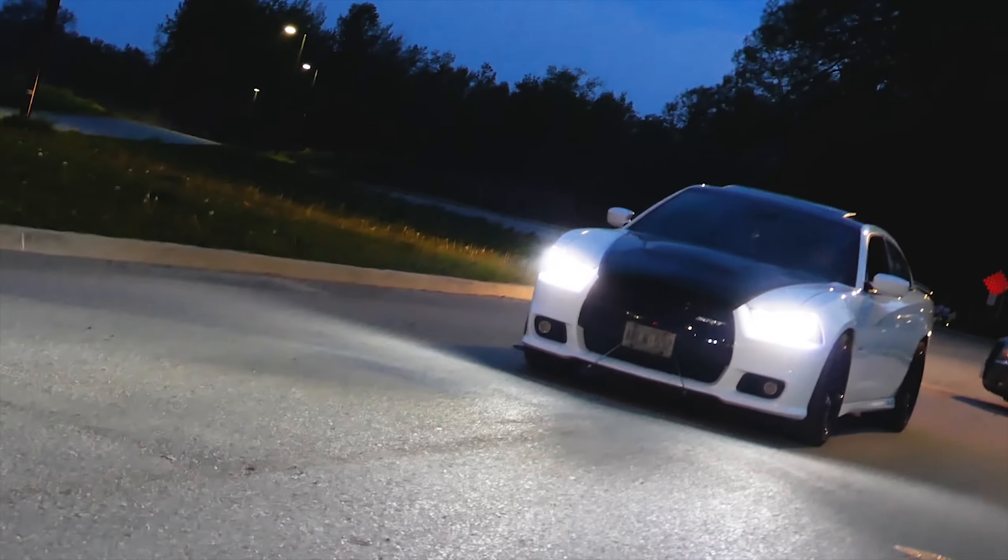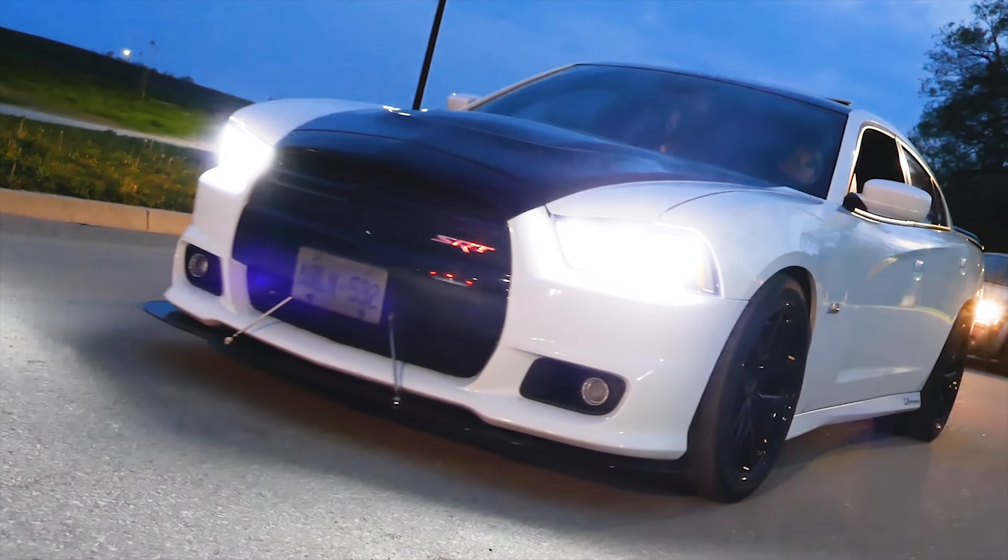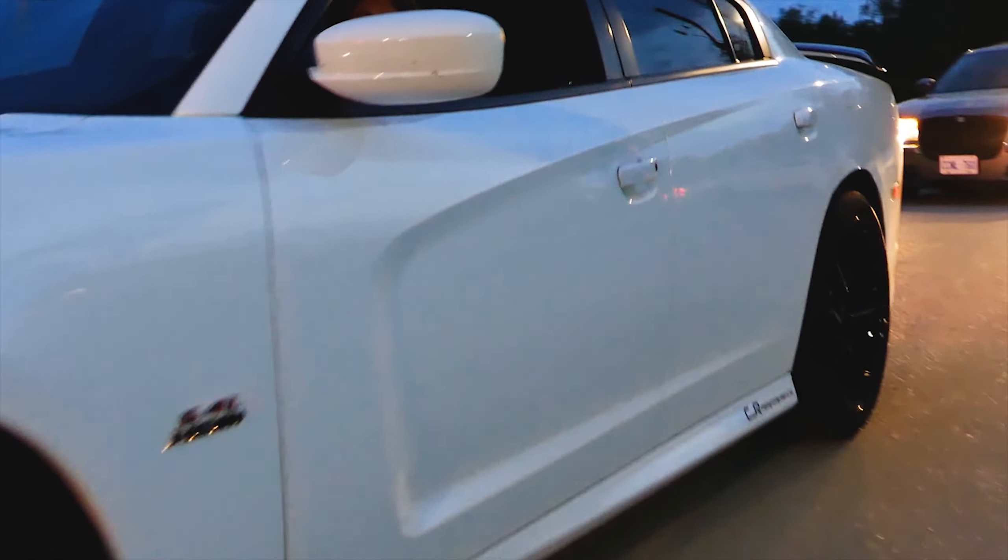It's got a 3200 stall in it as well. It's got Hellcat lifters. It's got hunting steel pads. Did you keep the MDS or kick it out? No, got rid of it.